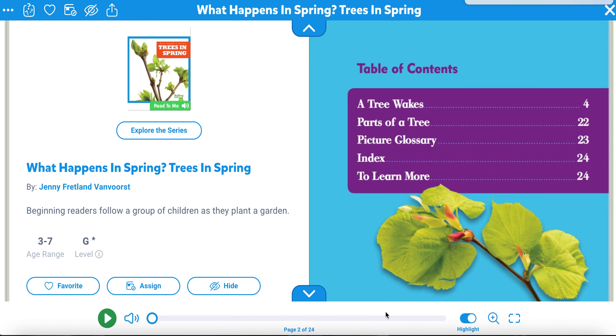Hello friends! Another one of our What Happens in Spring books. Today it's called Trees in Spring. Let's go!